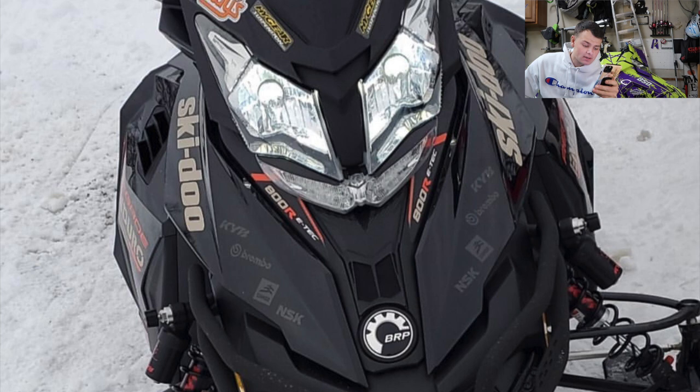Dan has a 2017 Skidoo Renegade Enduro 800. The sled looks sweet — I like it blacked out, and I also like how it says Skidoo in that sandstone color. It's a pretty cool color. Looks like he has a high-gear suspension sticker, so I'm not sure if he's running aftermarket suspension. But just from what I can see, nice looking sled. I'm going to go ahead and give you a 6.